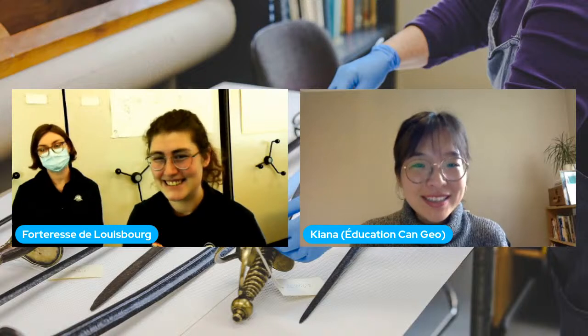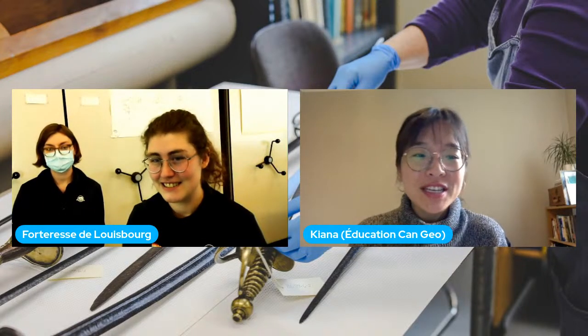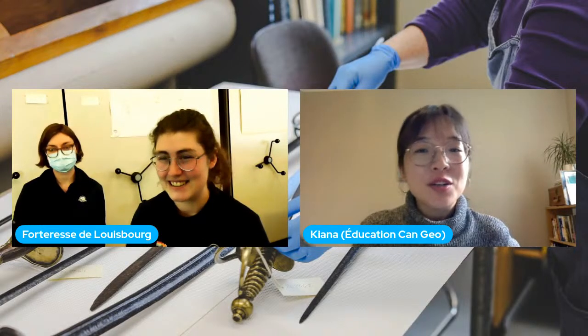Wow! Quelle belle présentation — c'était très, très intéressant. Merci beaucoup à Véronique et Mallory d'avoir partagé avec nous une telle richesse d'informations sur l'archéologie à la forteresse de Louisbourg.